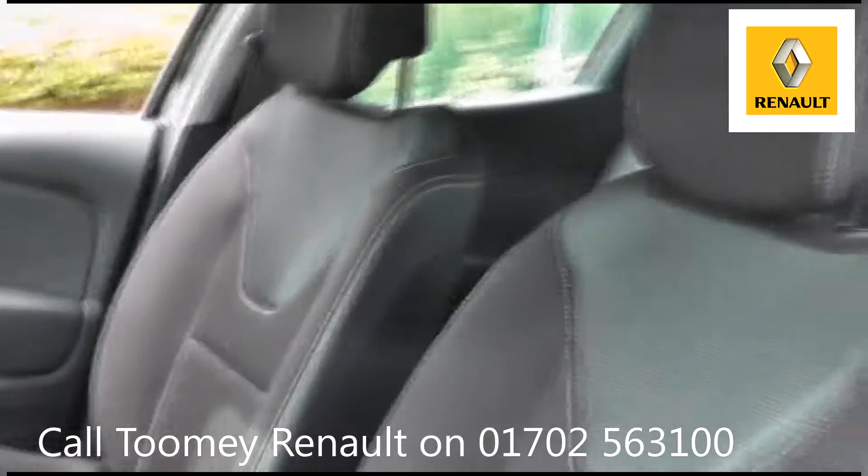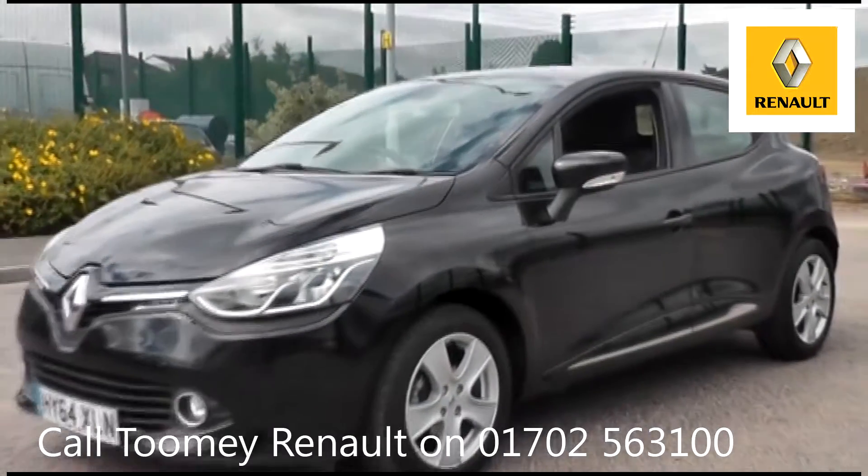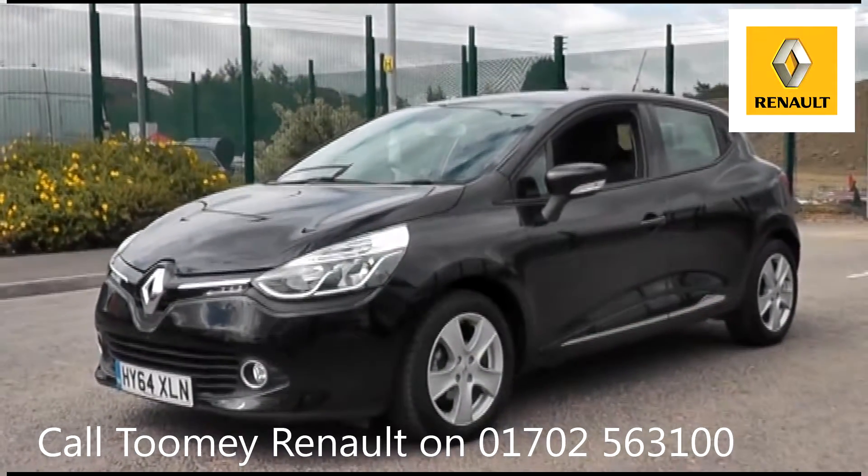All used vehicles come with an extendable, fully comprehensive warranty to provide you with absolute peace of mind. Thanks for watching. We look forward to hearing from you soon.